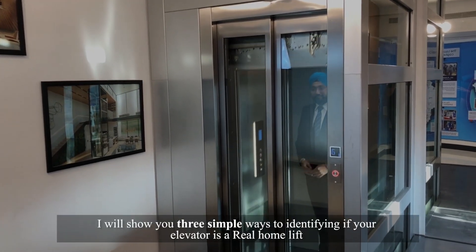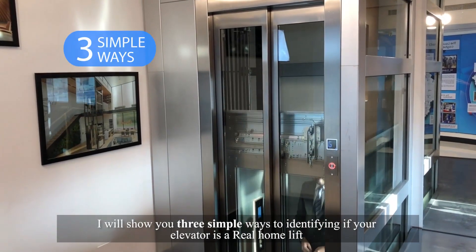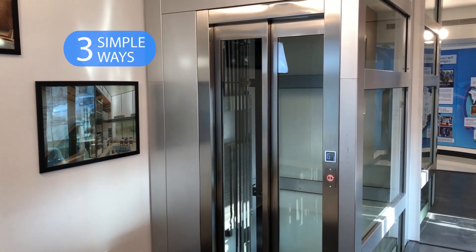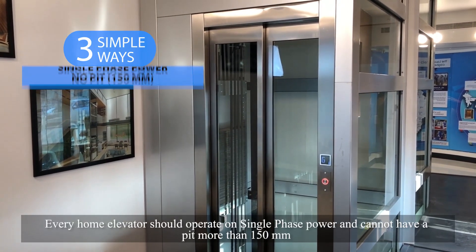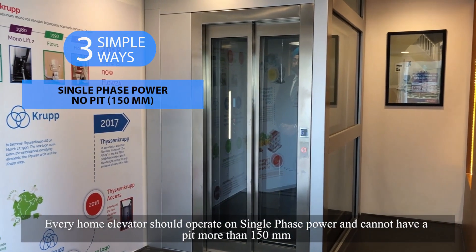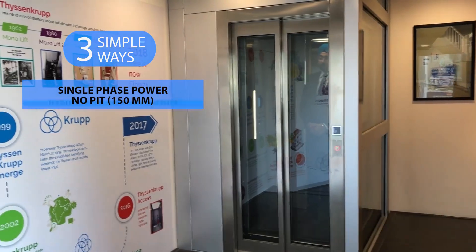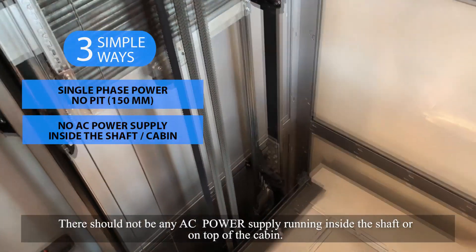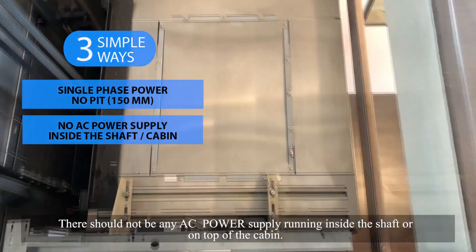I will now show you three simple ways to identify if your elevator is a real home lift. Every home elevator should operate on single-phase power and cannot have a pit more than 150 mm. There should not be any AC power supply running inside the shaft or on top of the cabin.